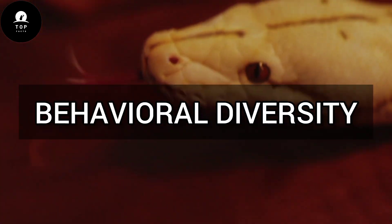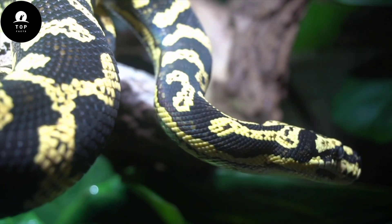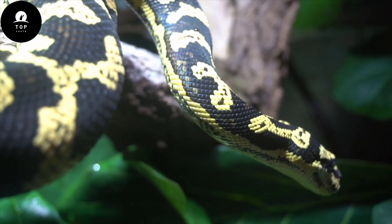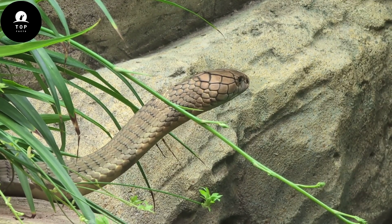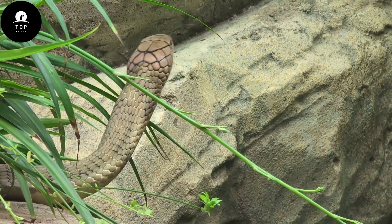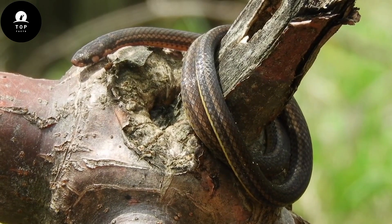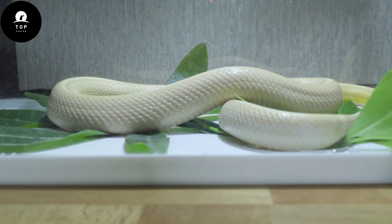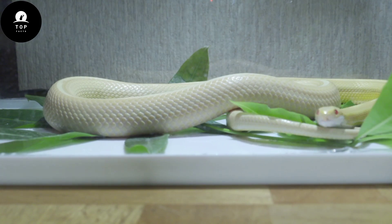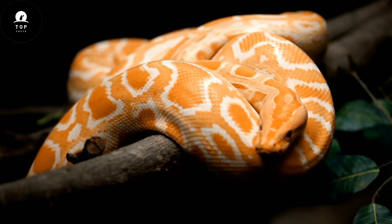Behavioral Diversity. Snakes exhibit a wide range of behaviors, reflecting their diverse ecological roles and life histories. Solitary hunters like the King Cobra actively seek out and consume other snakes, while ambush predators like the Gaboon Viper lie in wait for unsuspecting prey to pass by. Many snakes, such as the Ball Python, employ constriction as a hunting strategy, squeezing their prey until it succumbs to asphyxiation.